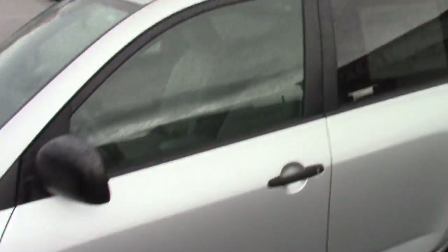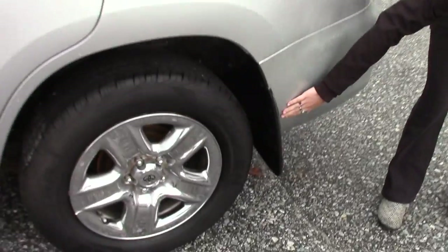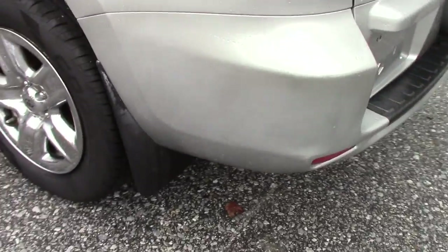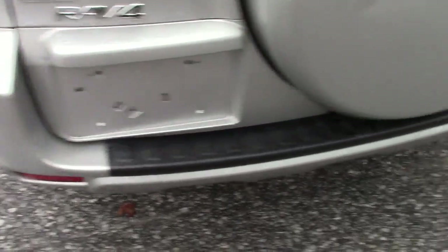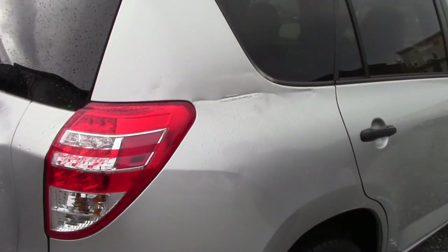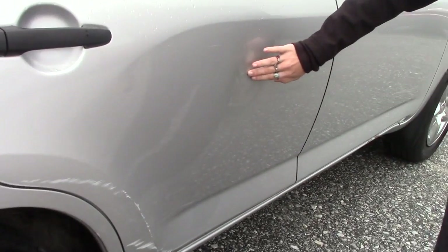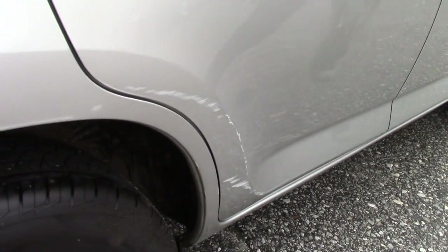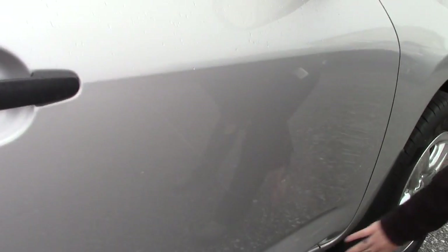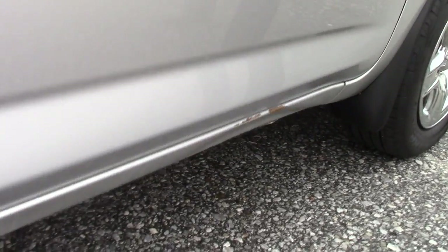So this is the body damage I was telling you about. It does look like somebody just spray painted the bumper here. It is on the rough side there, and then the body damage is going to be all over here. You do have a dent right here, across down here, and then scratches here. You've also got another little dent right there as well, and then another big scratch down here.